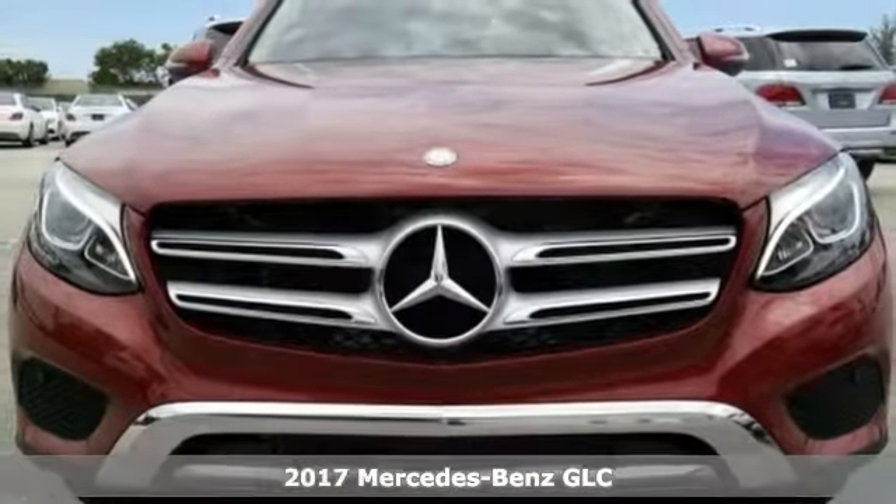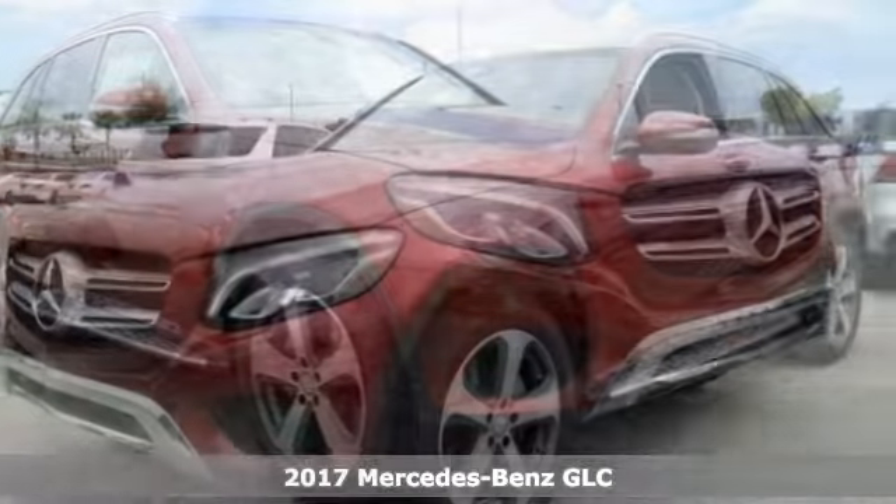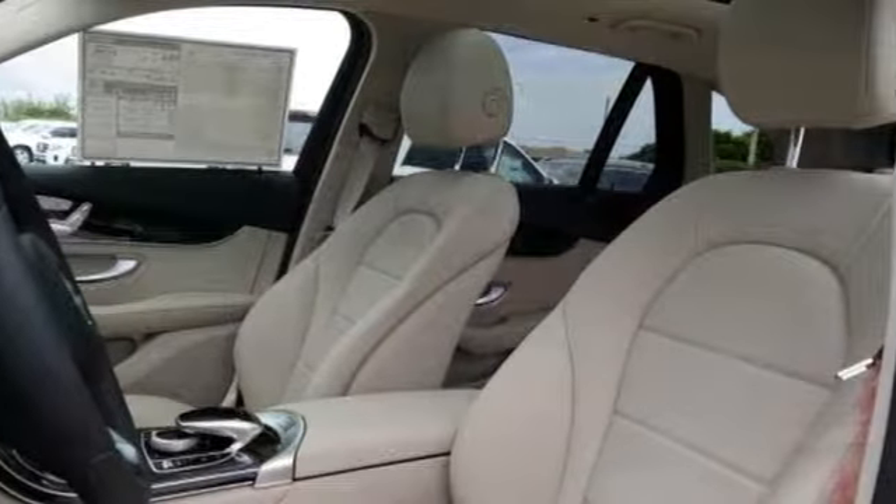Here's a nice 2017 Mercedes-Benz GLC 300. It has rain sensing wipers and Bluetooth. Add to that climate control, keyless start and a backup camera, and you have an attractive Mercedes-Benz looking for a new home.